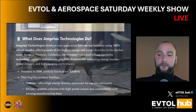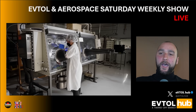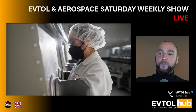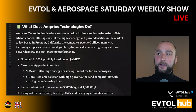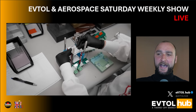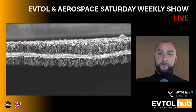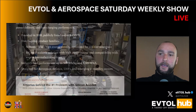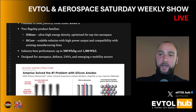So what does Amprius Technologies do? Amprius Technologies develops next-generation lithium-ion batteries using 100% silicon anodes, offering some of the highest energy and power densities in the market today. Based in Fremont, California, the company's patented silicon nanowire technology replaces conventional graphite, dramatically enhancing energy storage, power delivery, and fast charging performance. Founded in 2008, publicly listed under AMPX, they have two flagship products: the Symax and the SyQuor.